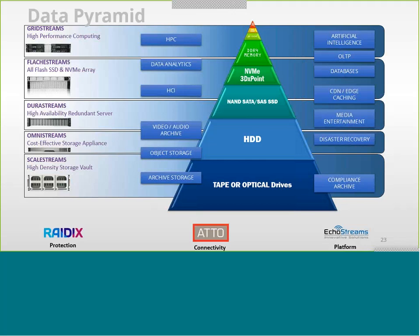On the left side are our five product lines: GreenStream, ClassStream, ScaleStream, OmniStream, and KillStream.